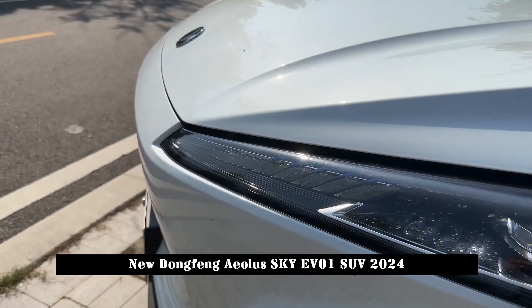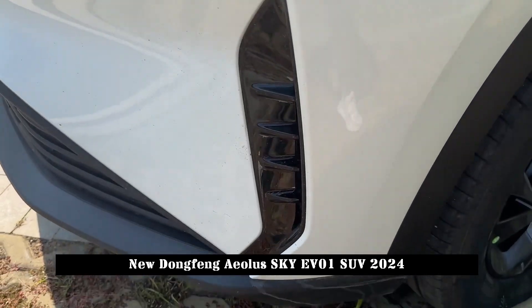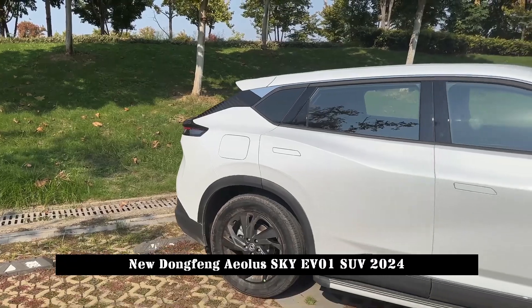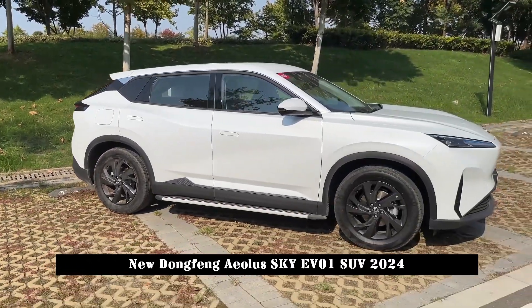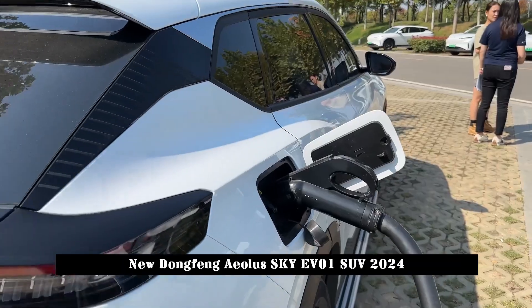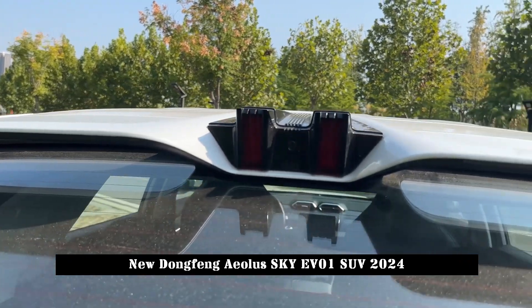In terms of appearance, the Dongfeng Iola Sky EV01 adopts the Aircraft Aesthetics Design Concept. The front face adopts a closed design; the overall style is simple, equipped with a set of long and narrow headlights, and the transitional-type front surround also improves the layering of the front face.